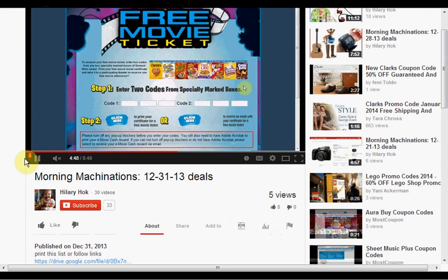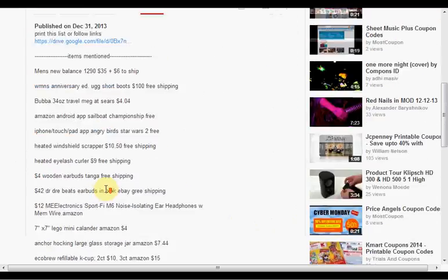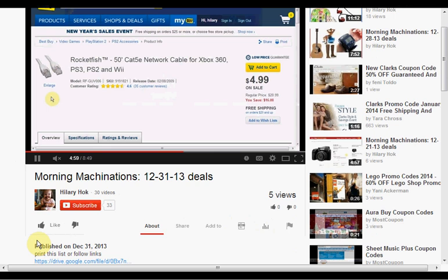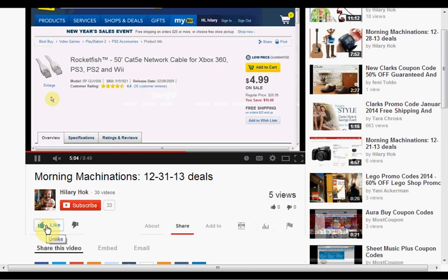To find the products mentioned in this video, click 'show more' to see a list of things. If you like this kind of video and would like to see more of them, click like and let me know. If you want to make sure you don't miss any of my videos, including the daily ones, hit subscribe. And if you're already a subscriber, thank you.